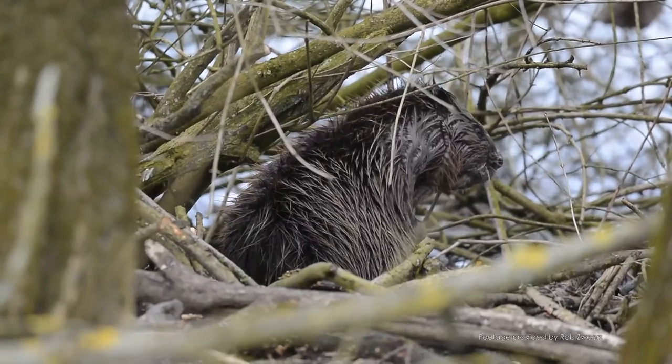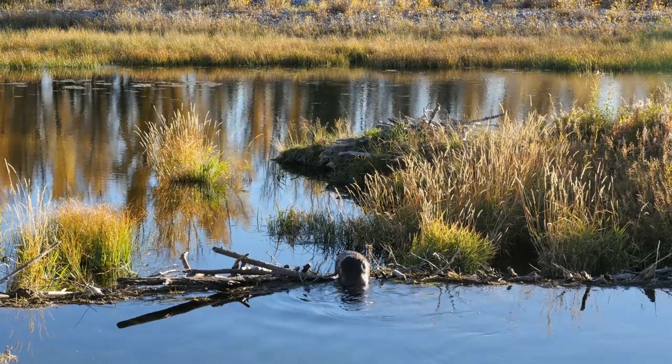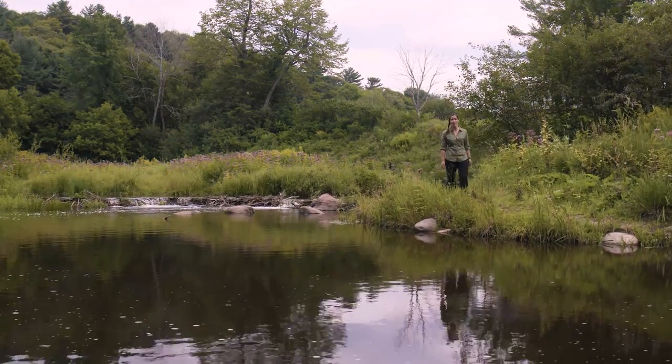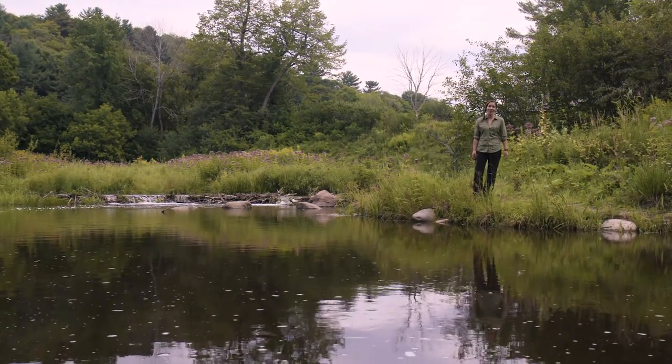Excessive harvesting resulted in the elimination of the beaver from many places in Canada by the end of the 1800s. Beavers are more plentiful now, and although their natural damming behaviour does create wetland habitat for other species, it can also lead to flooding of roads and communities. Water-regulating devices can be installed at beaver dams to allow humans and beavers to live harmoniously in shared areas.